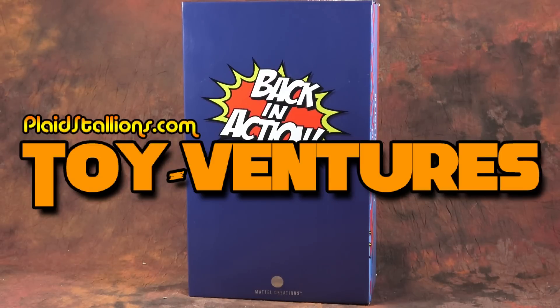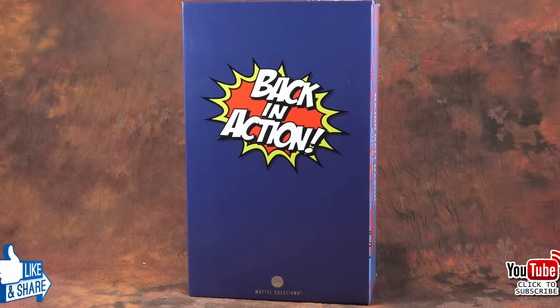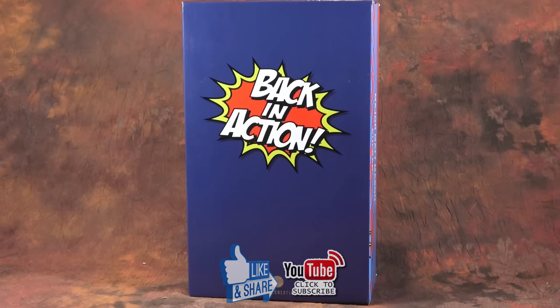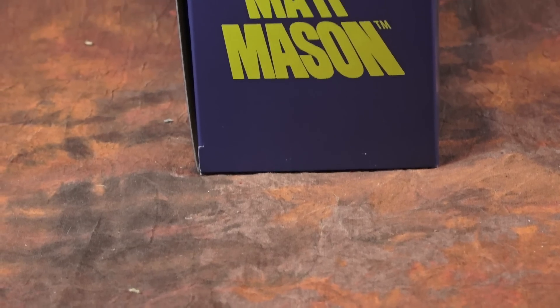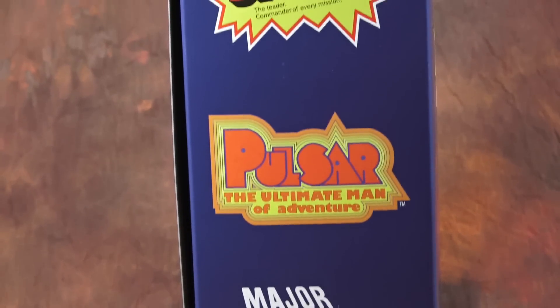Hello everybody, happy new year and welcome to one of the more unusual episodes of Plaid Stallion's Toy Ventures I've ever done. It's unique because I'm talking about modern toys, which is something I really only ever do on the Mego Museum Mint Off Card component of this channel. However, this one is special to me because it involves one of my favorite toy properties of childhood: Big Jim.